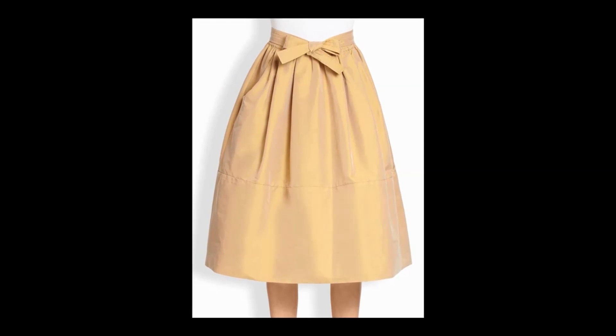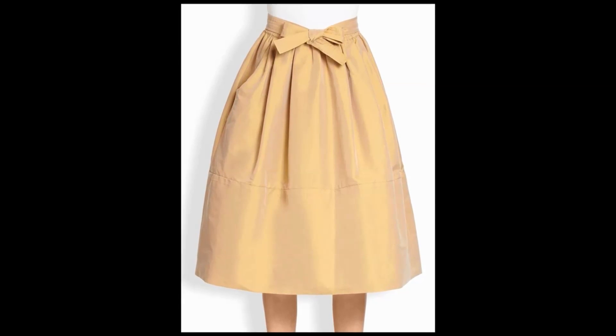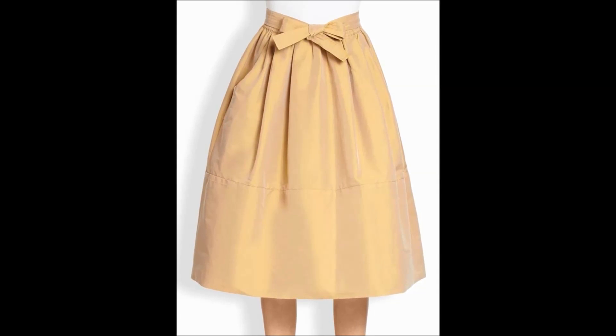7. Dirndl Skirt: This skirt type might look a lot like a bubble skirt, but it isn't really a bubble skirt. The skirt is actually fitted at the waist and looks like this.